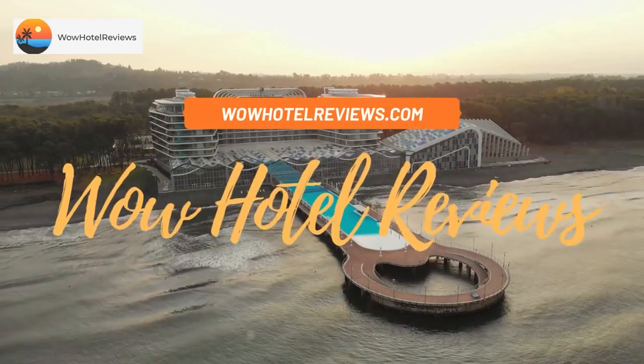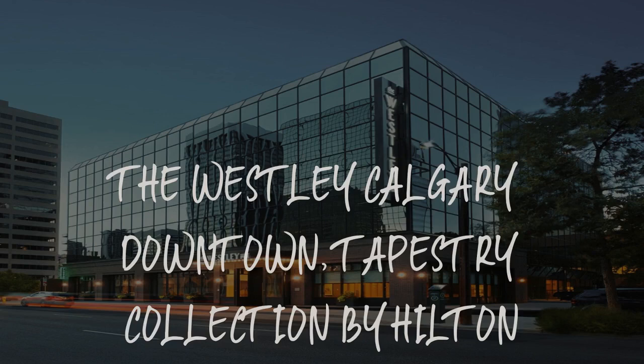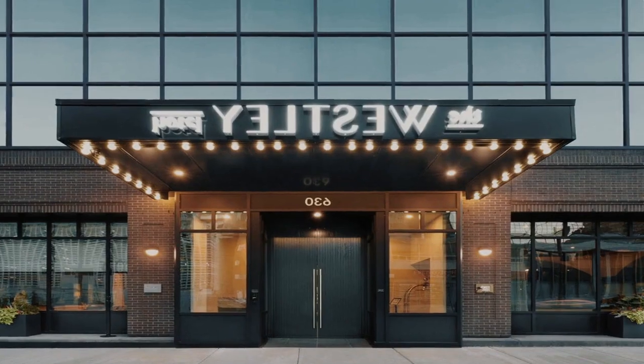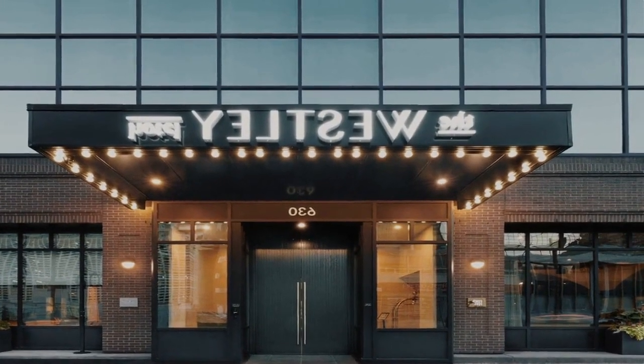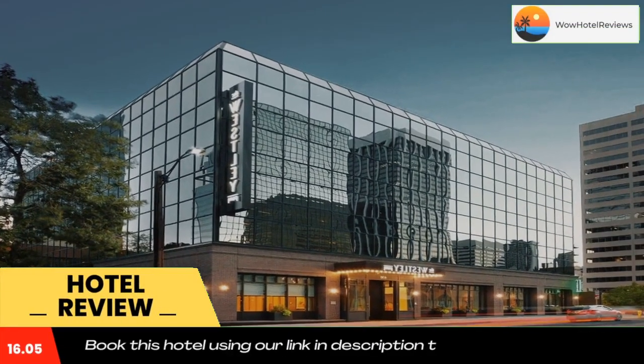Hello guys. Welcome to Canada Hotel Explorer. Today I am reviewing the Westley Calgary Downtown Tapestry Collection by Hilton. It's a non-star hotel. Please use our booking.com link in the description to book the hotel and get good pricing.